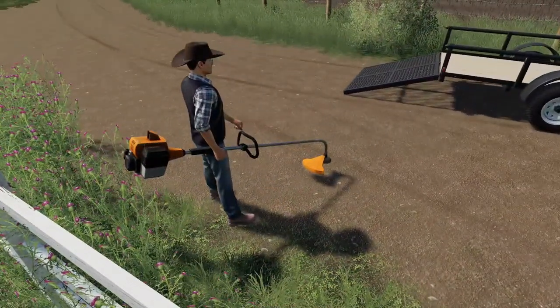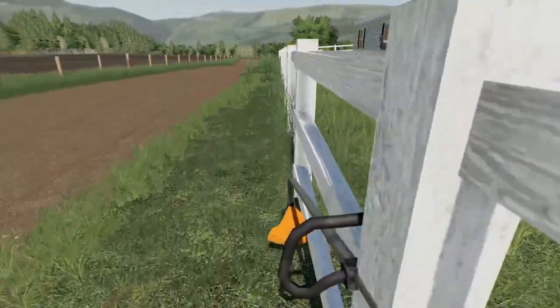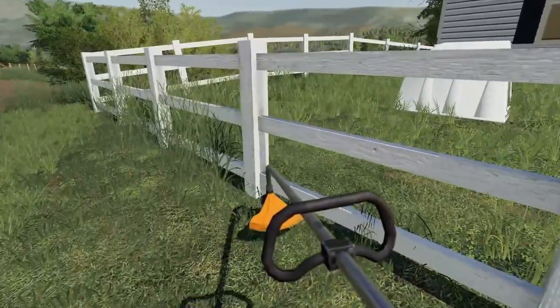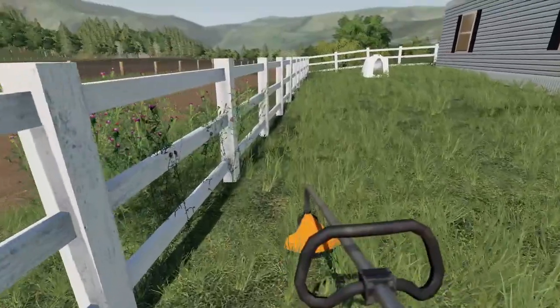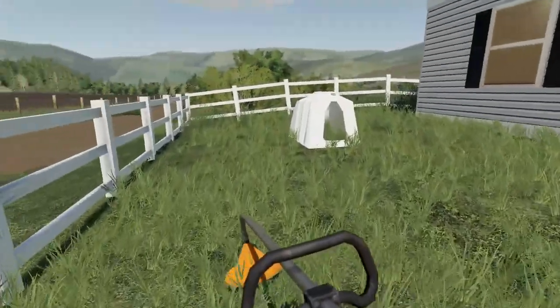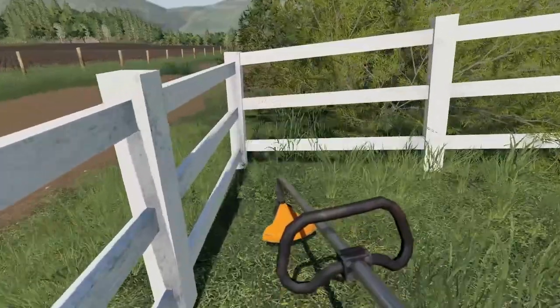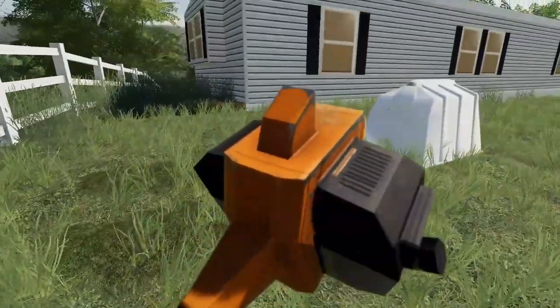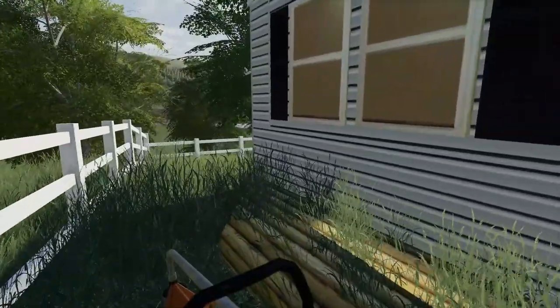Let's grab the weed whacker and get some work done. Pretty much just a lot of fence work — just getting that good old fence work done. That's actually a pretty cool old car, but I think it would need more work than it's worth. We got to do this corner here, and back behind the house — we pretty much got that all cleaned up.